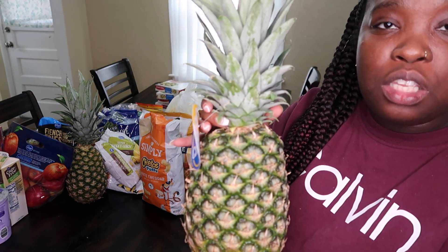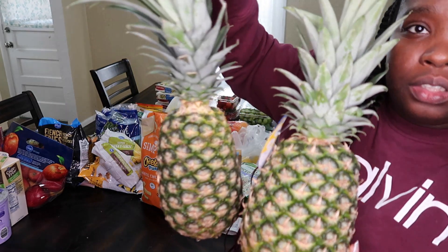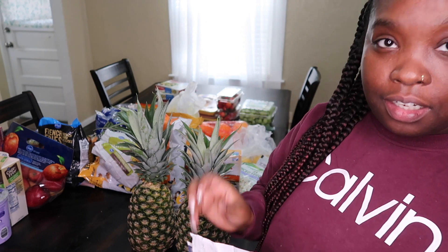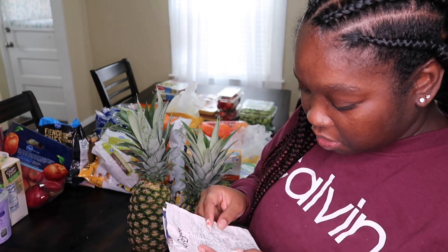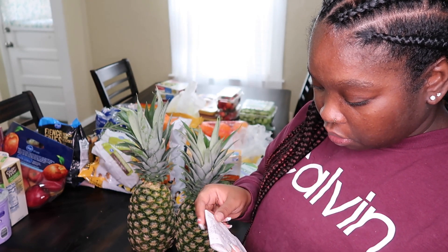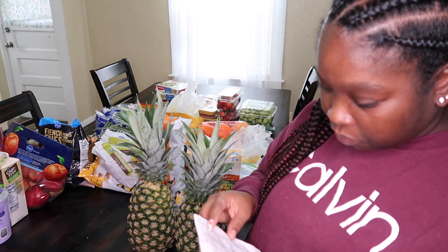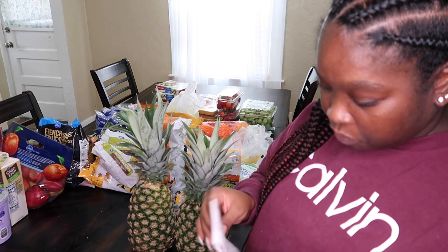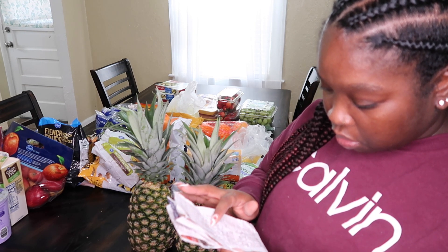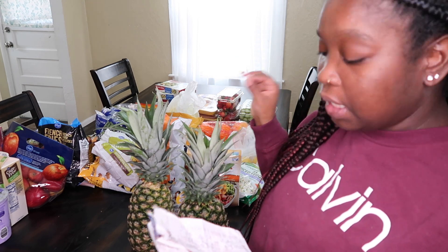I got two fresh pineapples for my husband because he'll be juicing them. He specifically needed fresh pineapples, so I made sure I got them fresh. The pineapples were $4.98.